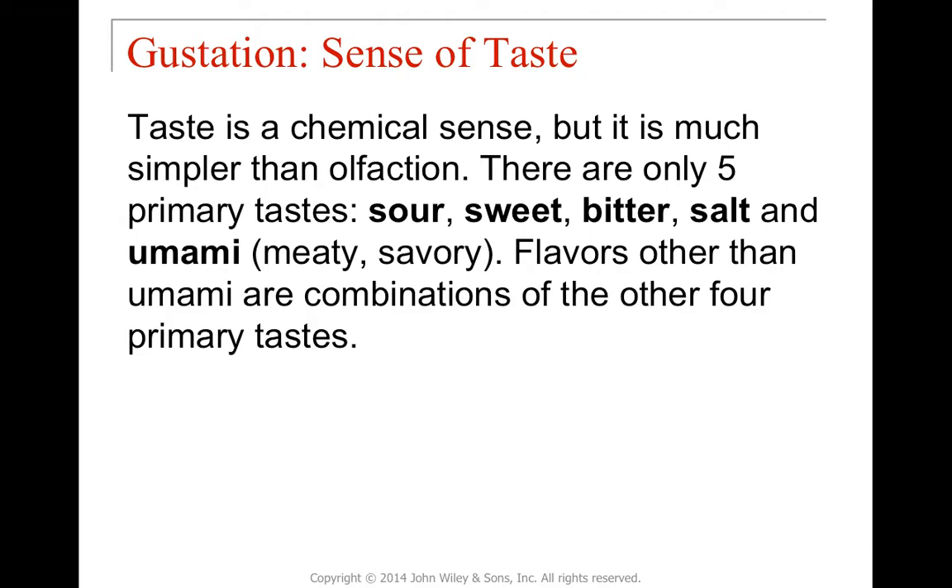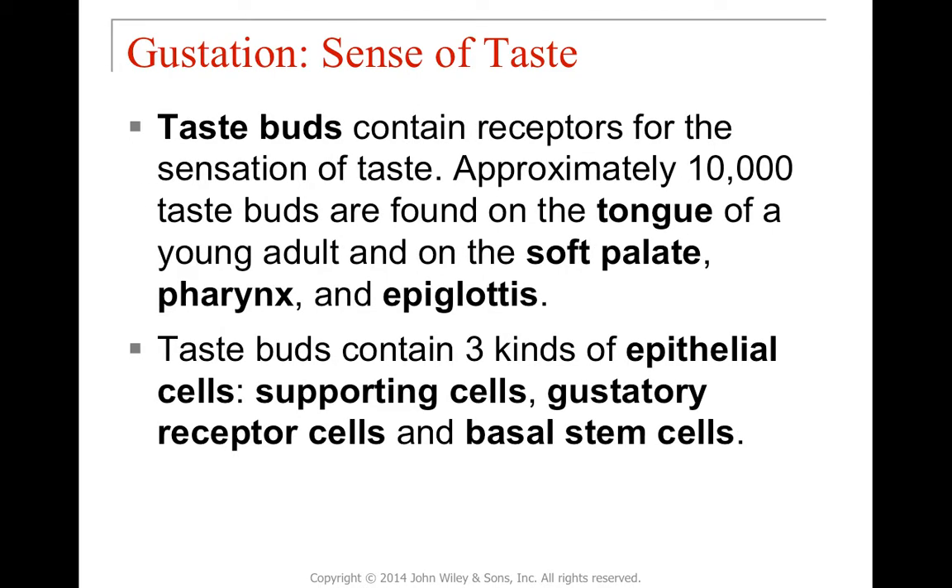Taste is also a chemical sensation but much simpler than olfaction. Instead of millions of odorant molecules, we only have five primary tastes: sour, sweet, bitter, salty, and umami — which is meaty or savory. Any other flavors are combinations of these. We have over 10,000 taste buds found in the mouth, including the tongue, soft palate, pharynx, and epiglottis. Like olfactory cells, taste buds have three types: gustatory receptor cells, supporting cells that physically and biochemically support them, and basal stem cells that serve as a reservoir for replenishment and repair.